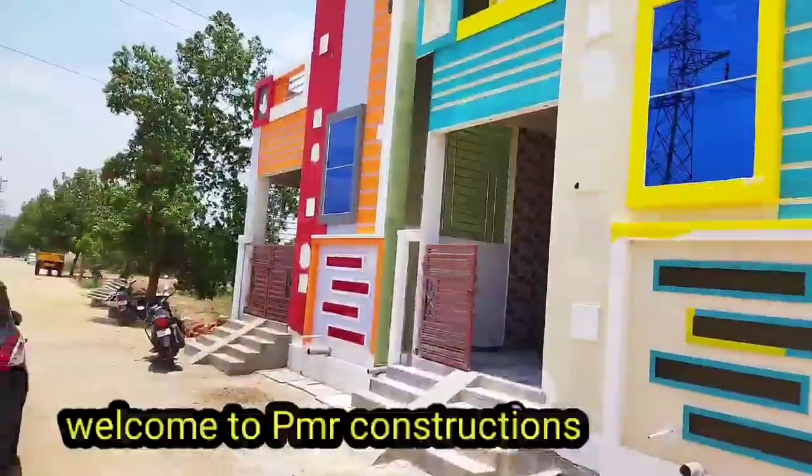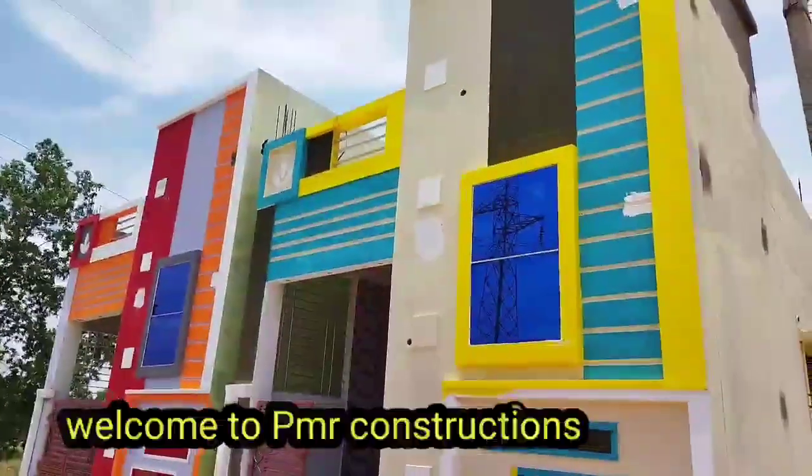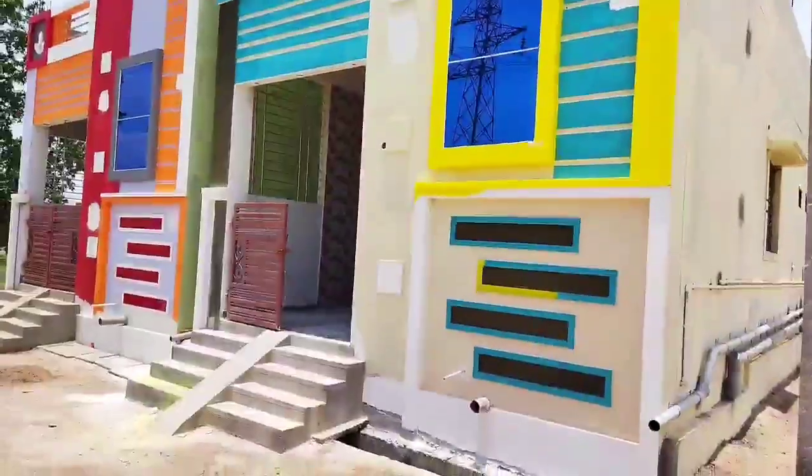Hello, my name is Apir Mayashwari, and you are on the PMR Construction Channel. Today, we have a north-facing house.